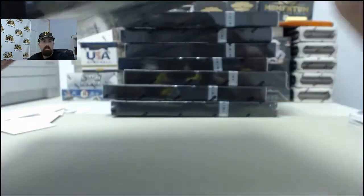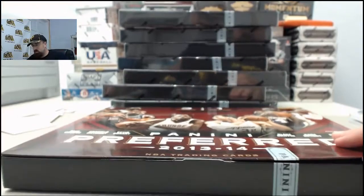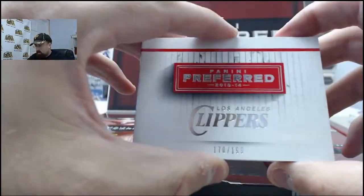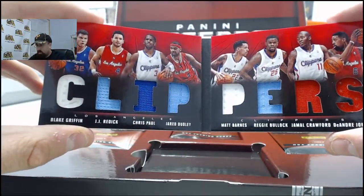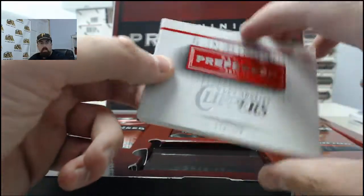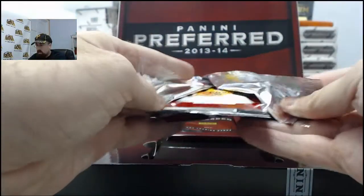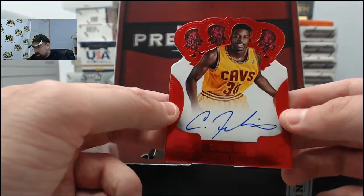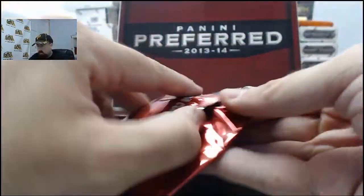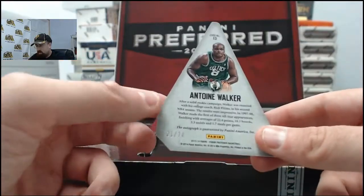Next up, box number three. Los Angeles Clippers - that is going to be Blake Griffin, J.J. Redick, Chris Paul, Jared Dudley, Matt Barnes, Reggie Bullock, Jamal Crawford, and DeAndre Jordan, 170 of 199 on that one. Next one up we've got the Karrick Felix autograph, 59 of 75. And next up after that, Antoine Walker on the autograph, 21 of 74.